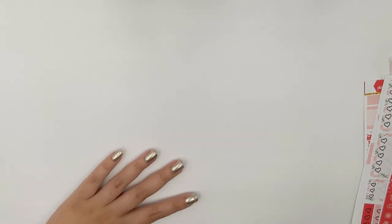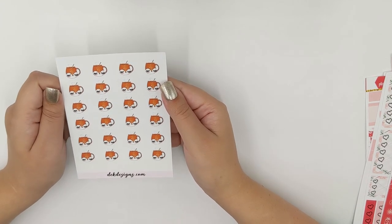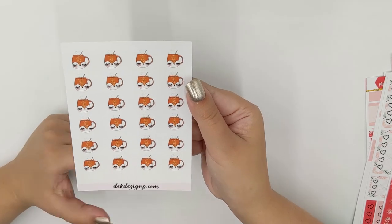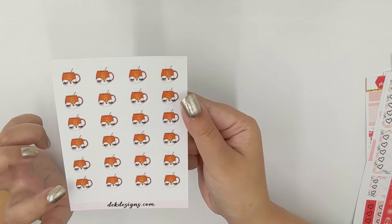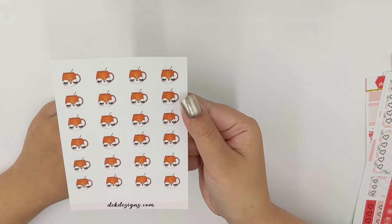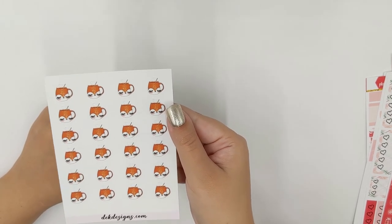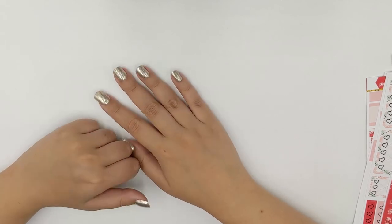We also have these adorable new fox little cups — they're so cute with the eyelashes, and the steam is shaped in a heart with a straw. So adorable! And that is it for this week's new releases.